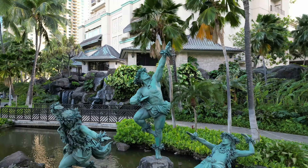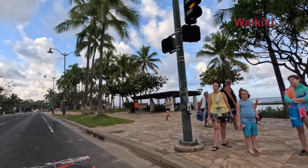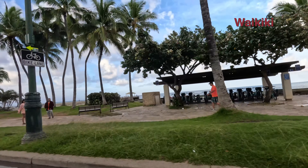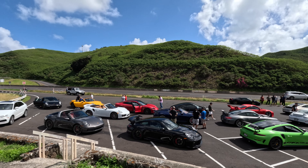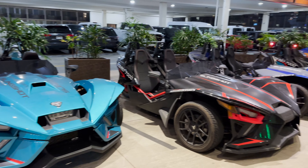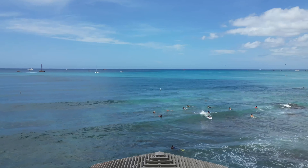And if you stick around to the end, I'll give you a bonus. You will need a vehicle for this adventure. To be clear, I don't think you need a rental car for your entire trip to Hawaii, but it would be nice to have one for a day or two. Now let's dive right in.